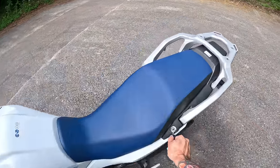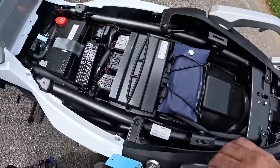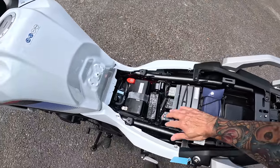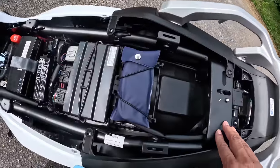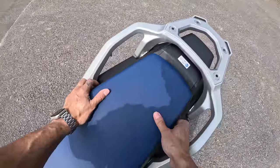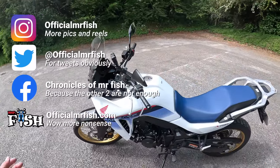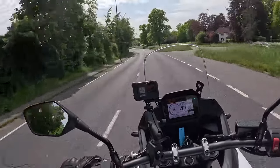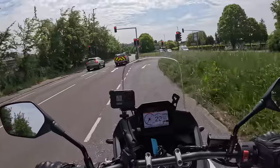Let's have a look under the seat. There's absolutely no room whatsoever - you might get a small sandwich in there, but only if you use thin bread. You've got a little tool kit, all your connections, fuses, battery, and coolant. That's about it for under the seat. You're never really going to take the seat off because there's no room under there anyway.